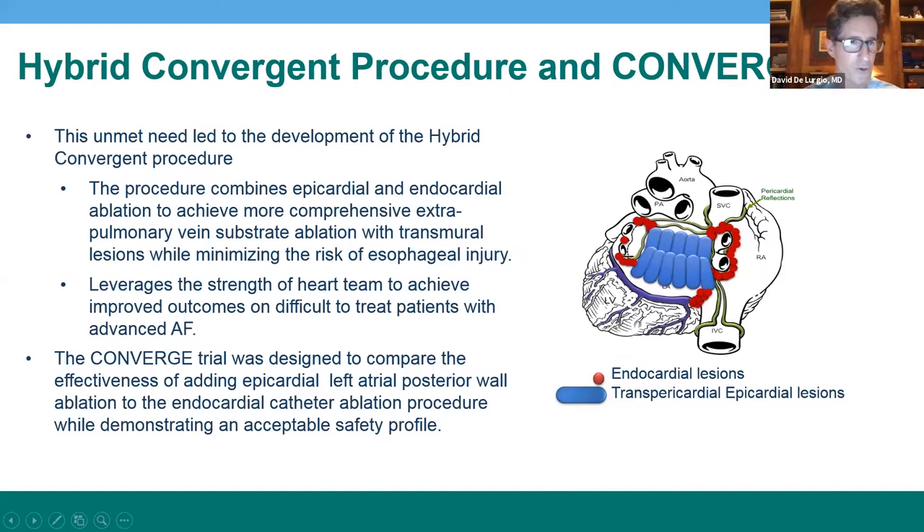This is what drove the development of the hybrid convergent AF ablation procedure and the Converge AF trial. Shown on the right is the schema for ablation in the hybrid procedure. We use a combination of transpericardial, epicardial, left atrial posterior wall ablation shown in blue, complemented by endocardial RF ablation shown in red, to result in isolation of the pulmonary veins and posterior wall.